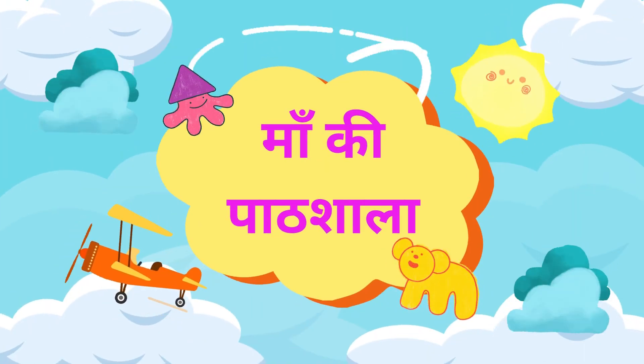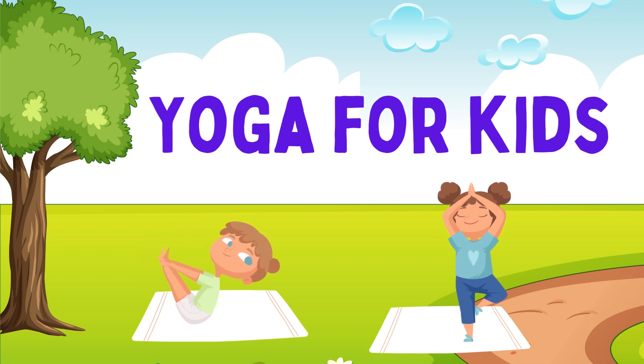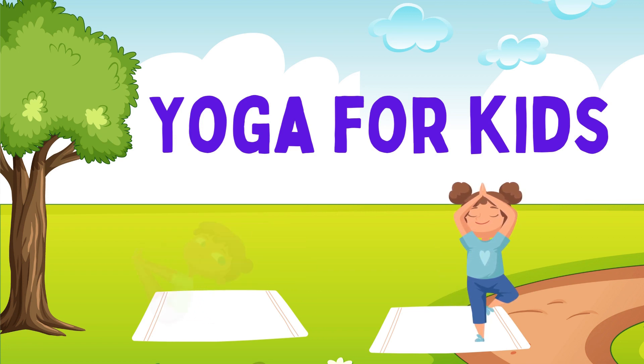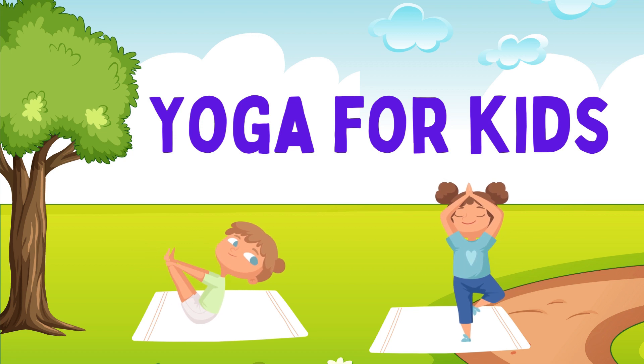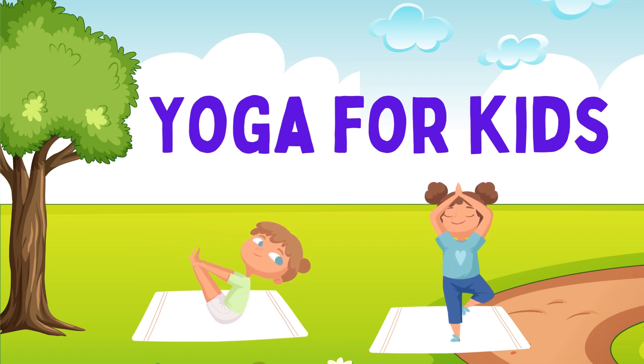Hello my dear lovely kids, how are you all? I hope you all are fine. Today I bring a yoga video for you. So are you ready for doing yoga? Let's start.